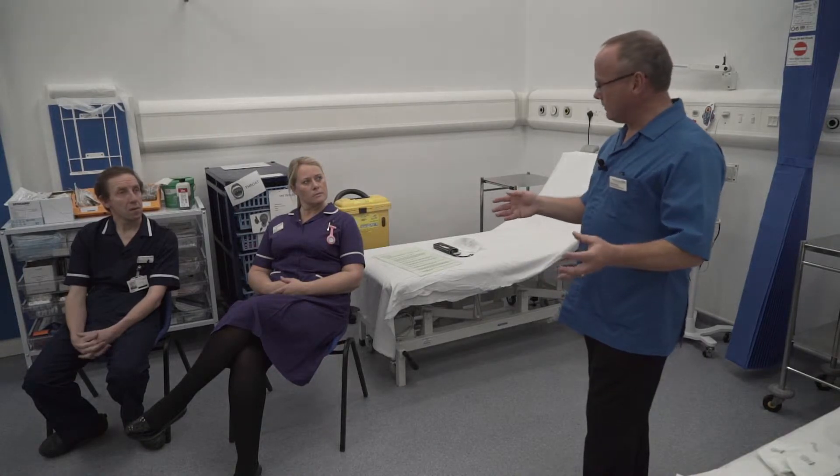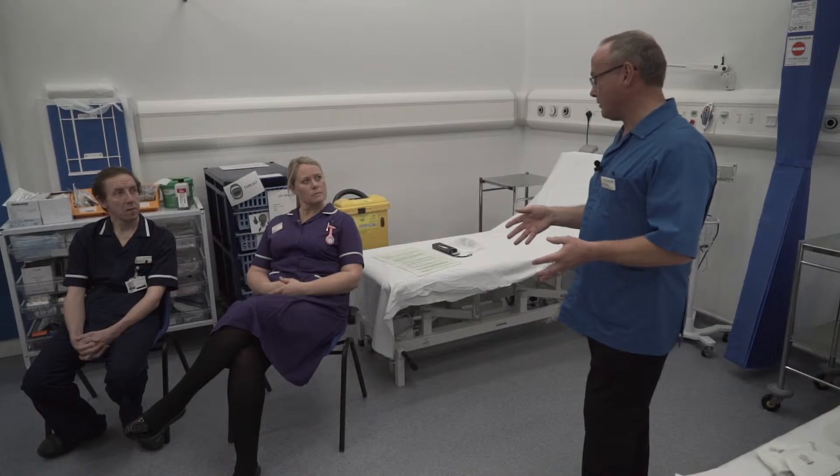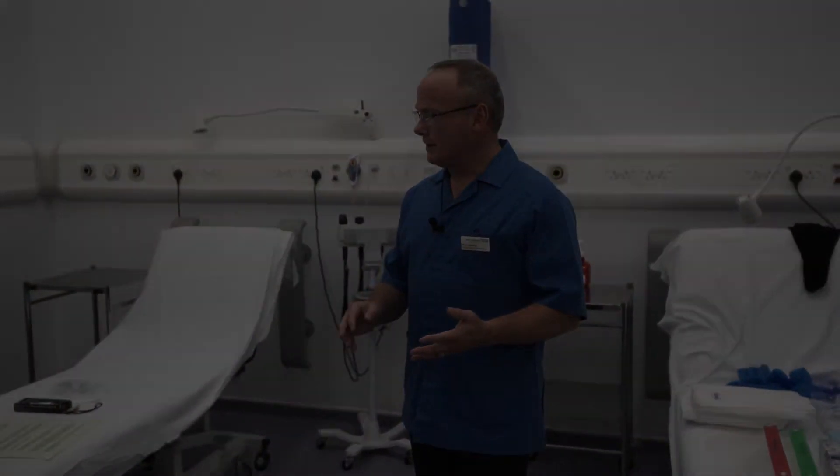If it is Ebola, then we would notify the appropriate authorities. They will come with a properly equipped ambulance and crew and take that patient to a place in the UK where they can be appropriately cared for. There are several places at the moment — one is the Royal Free.